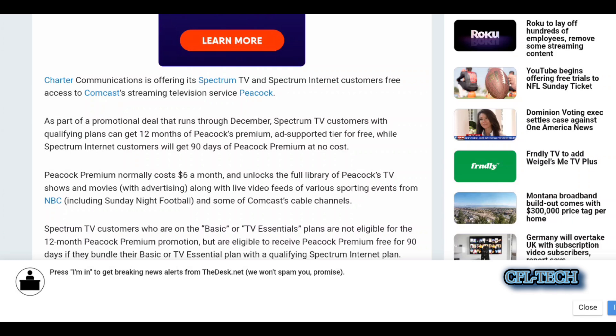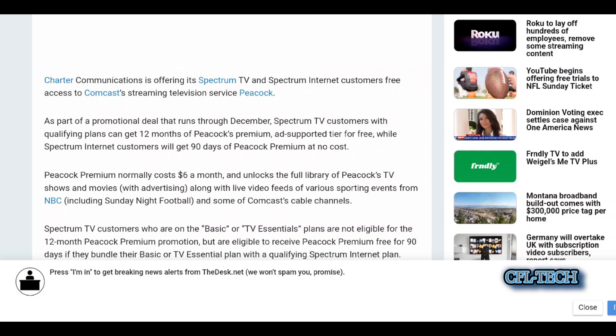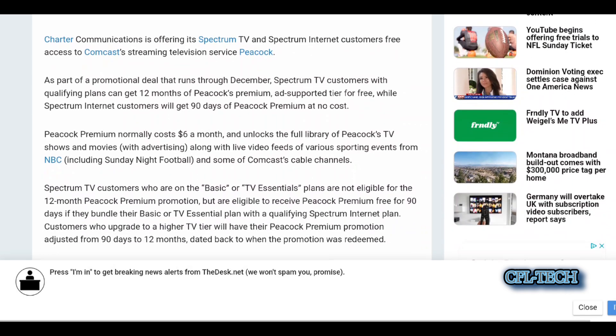So Spectrum is definitely spreading out a bit here, contacting the competition, and they seem to be more aggressive since the Disney dispute. This deal is a 12-month deal for free with the Peacock Premium ad-supported tier, and this is for certain qualifying plans for TV customers.